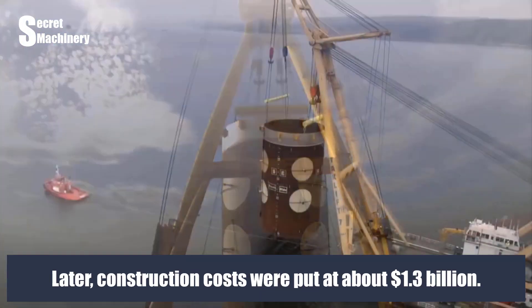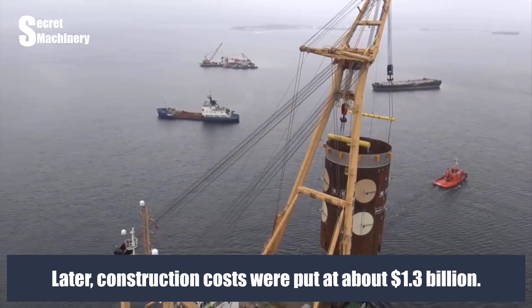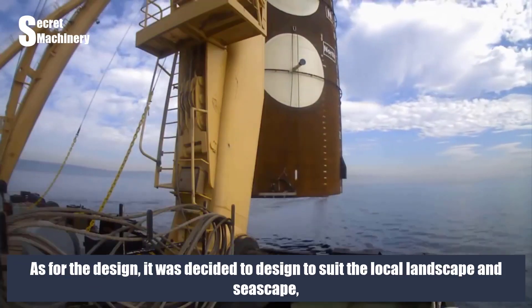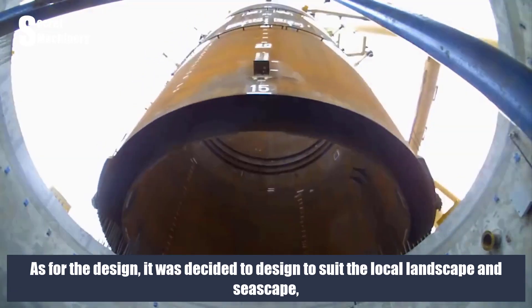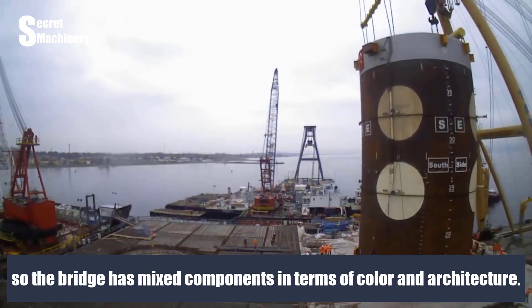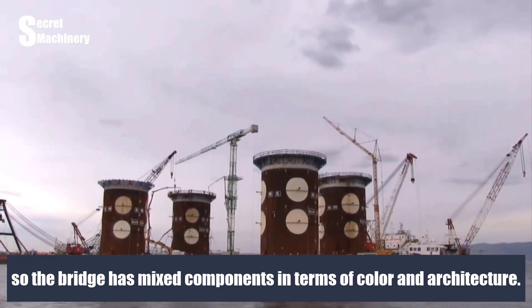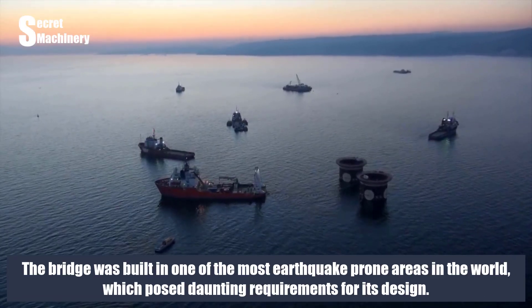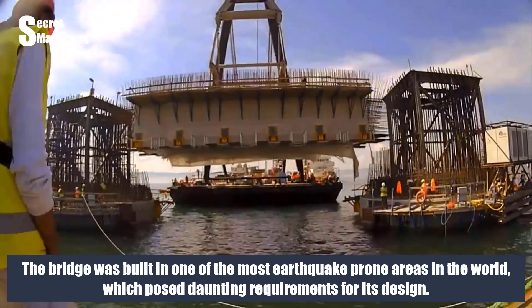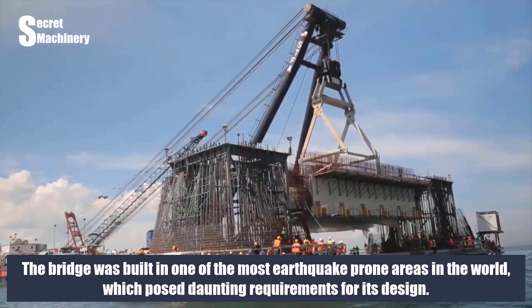Construction costs were put at about $1.3 billion. The bridge was designed to suit the local landscape and seascape, so it has mixed components in terms of color and architecture. It was built in one of the most earthquake-prone areas in the world, which posed daunting requirements for its design.